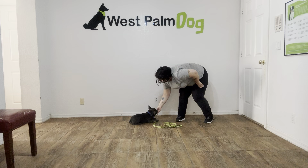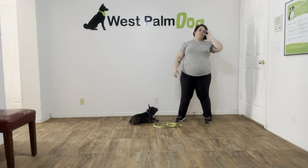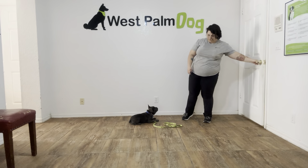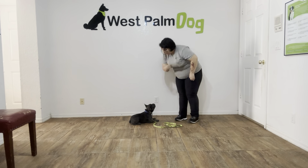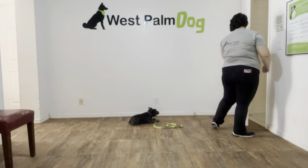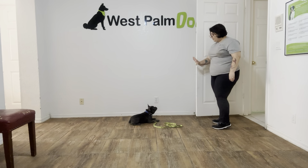Yes! Stay! Yes! Stay! Now I'm going to see if Stitch will move if I step out of the room. Stitch! Stay!